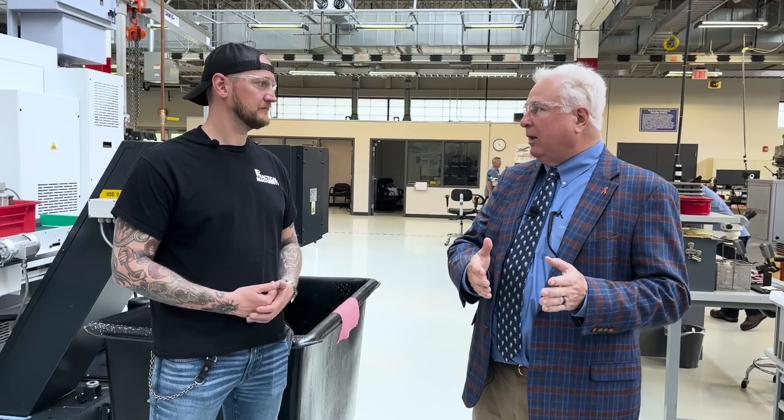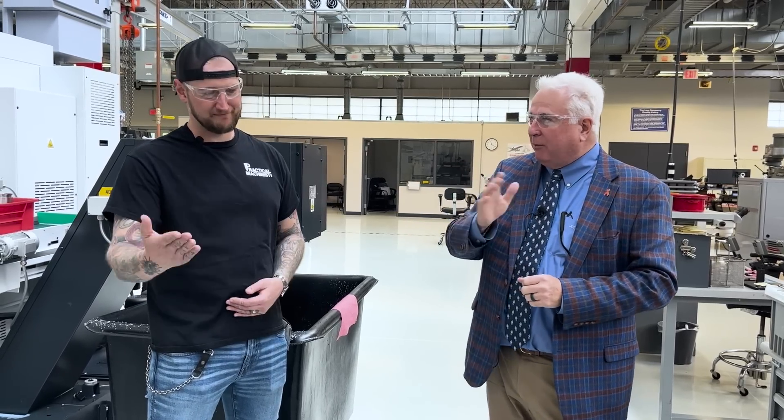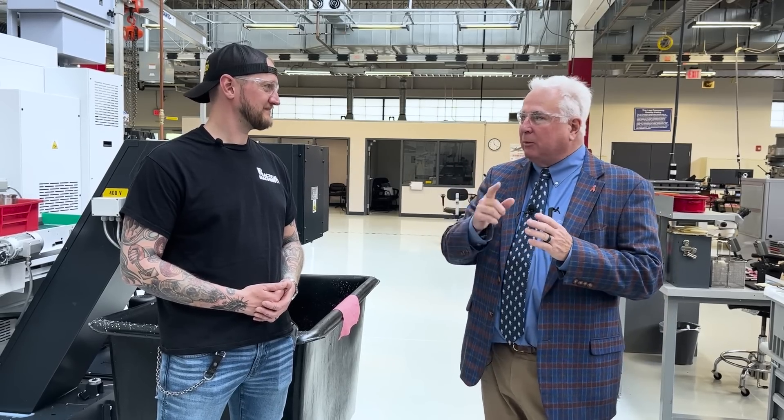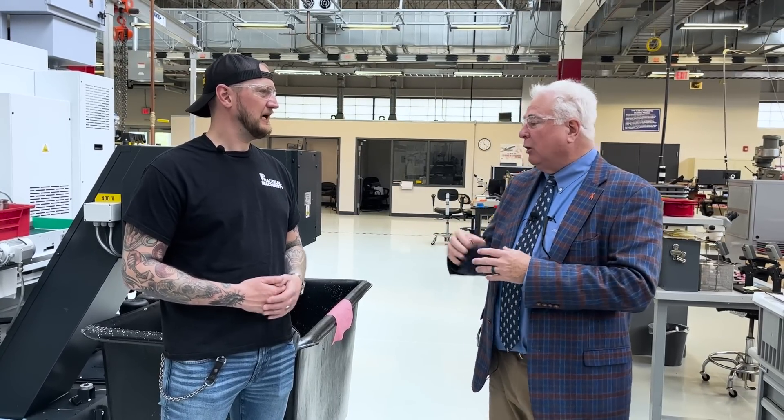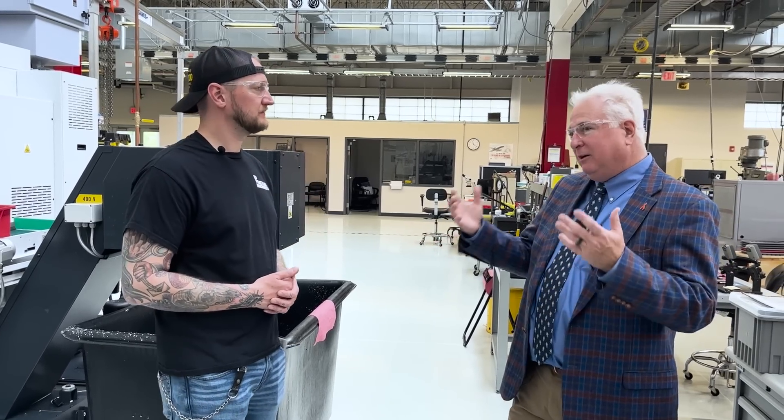You can't do lights-out without good process development. The first thing you need to figure out is how long can we make this machine run without anyone having to touch it. If we want to run 14 hours overnight, you want to make sure you don't have to be changing tools or making offsets. We can load extra tools in the machine so it does half the job with one tool and then switches over to another. We do some bumps, offsets, and tool management to make sure everything's still running good — not making any scrap overnight.